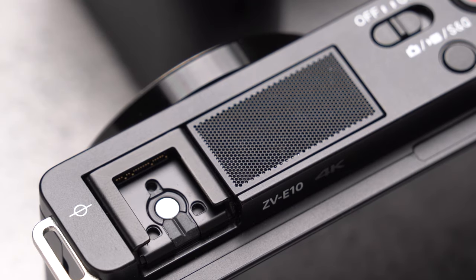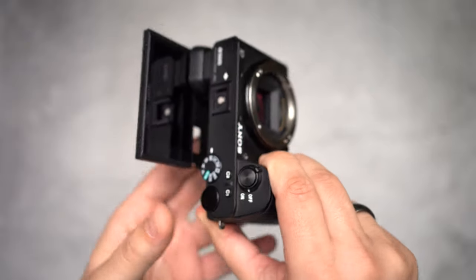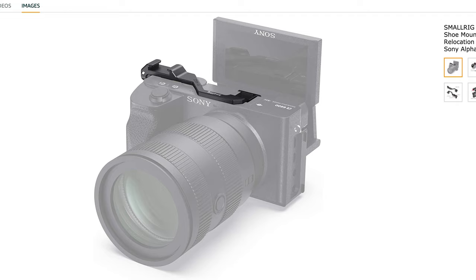The ZV-E10 is a small and lightweight camera featuring a flip-out screen and three built-in capsule microphones. It's perfect for vlogging, travel, and hiking. The ZV-E10 screen goes to the side, whereas the A6600 features a tilt-up screen that goes to the top. To me, the A6600 tilt-up screen is way more convenient. However, when using the A6600 with an external microphone it blocks the screen, though there is a workaround using a hot-shoe mount adapter that mounts the microphone on the side.